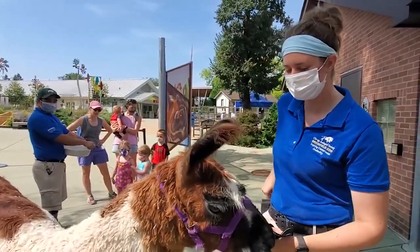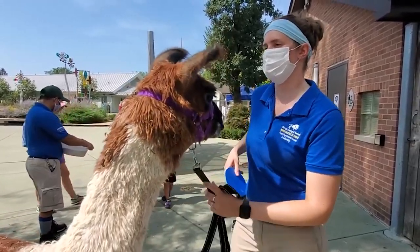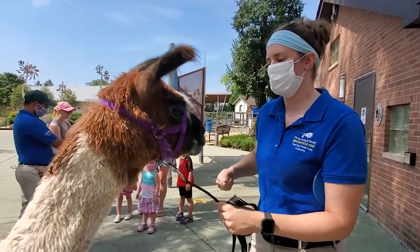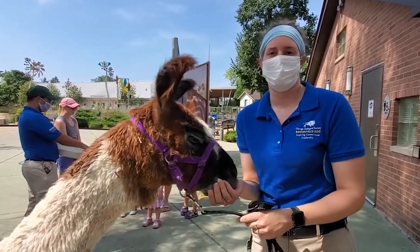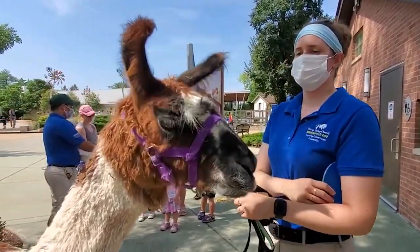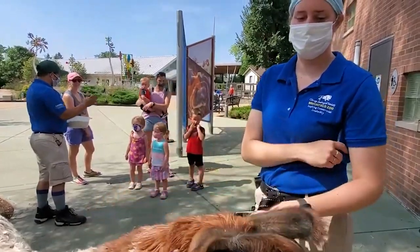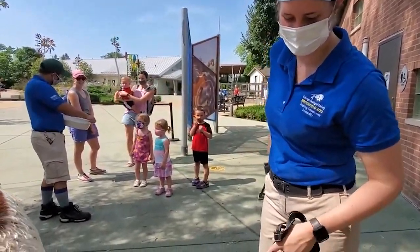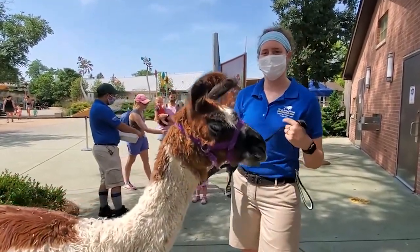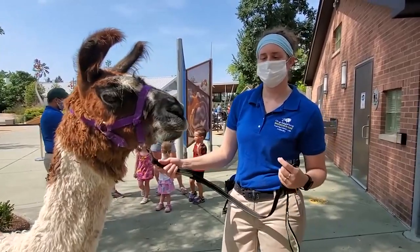She knows a lot of other behaviors as well. Lucy and Cinnamon are each target trained, and they each have a different colored shape so they can distinguish between them and know which target is theirs. We do target training and all kinds of different behaviors. Scott mentioned they're halter trained and trained to walk on leads. Cinnamon likes to be brushed and she'll let people pet her, but Lucy's a little more shy.